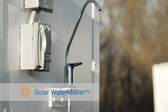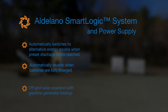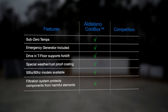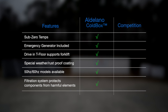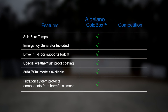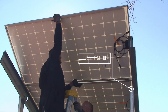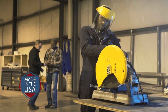The optional water maker integrates seamlessly, powered by powerful renewable energy. Here's what you will get from the Aldilano solar cold box that you won't get from the competition: it's easy to set up, easy to operate, and quality made in the USA.